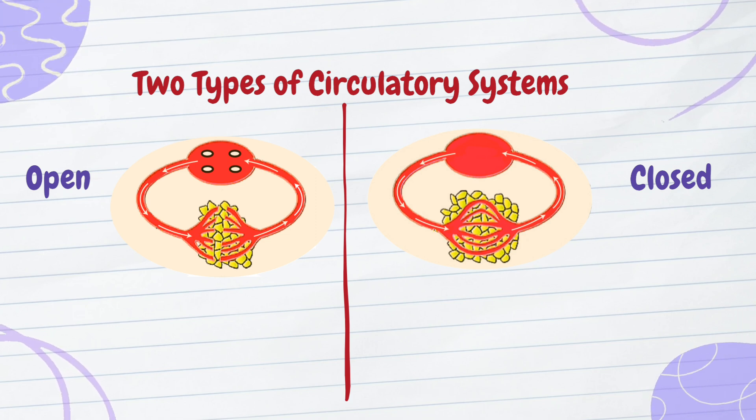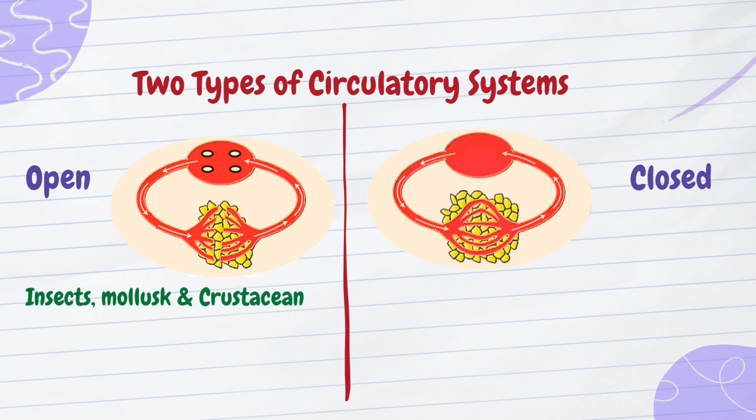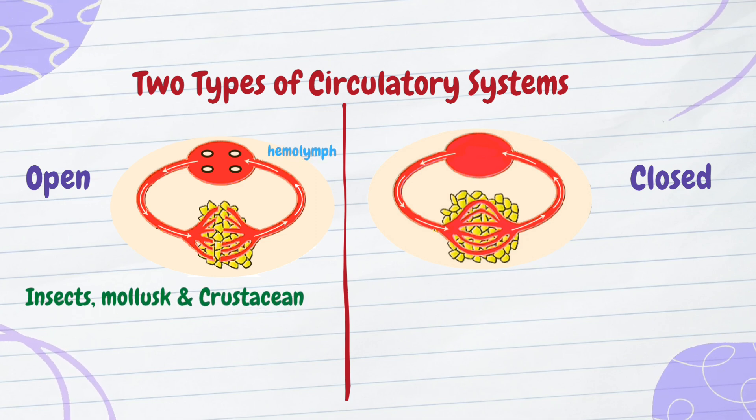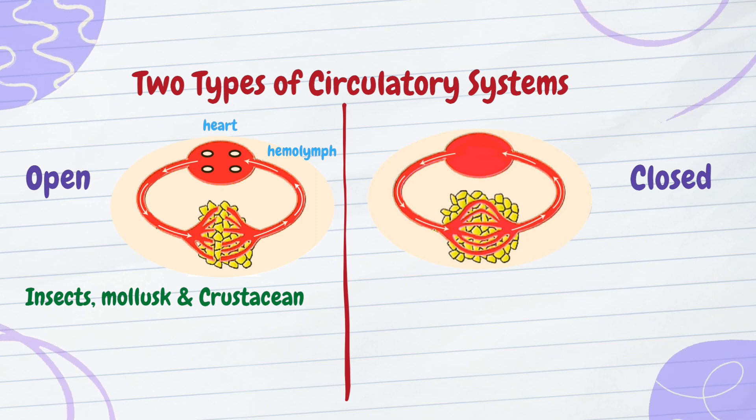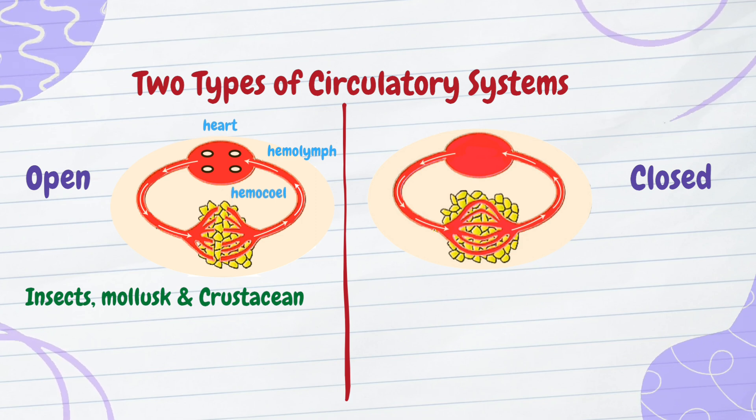Found in smaller invertebrates like insects, molluscs, and crustaceans, this system uses a fluid called hemolymph, pumped by a heart into an open cavity called a hemocoal. The hemolymph surrounds organs, bathing cells directly.